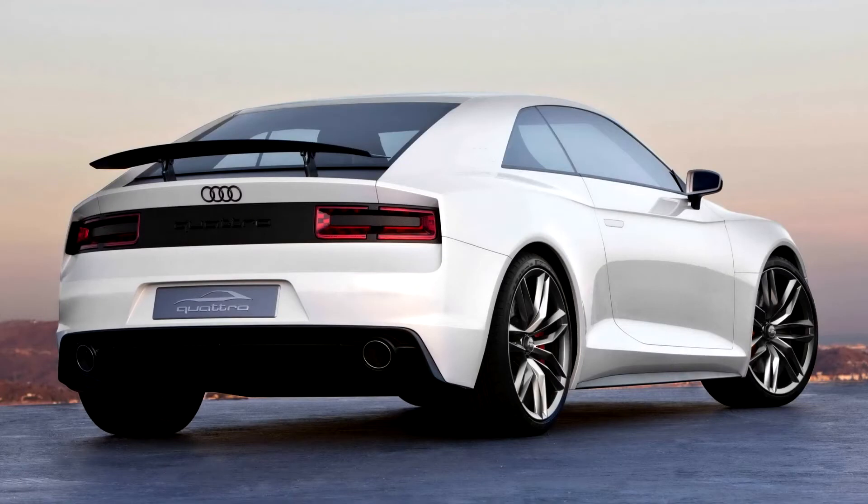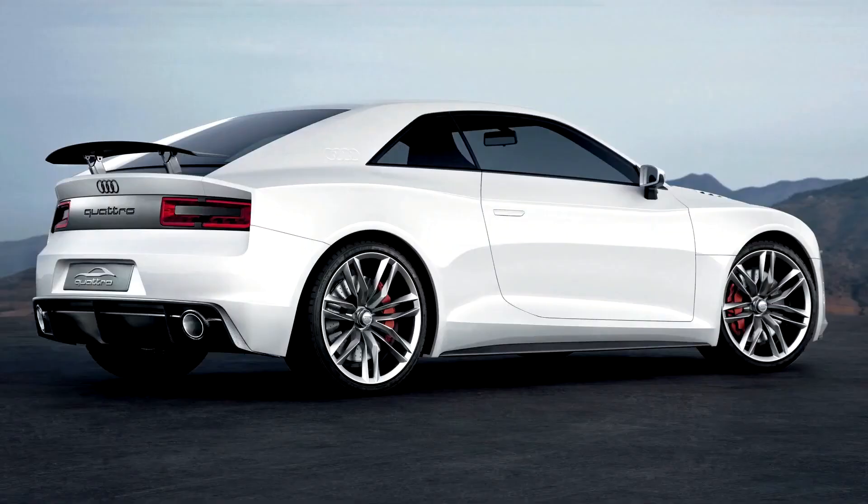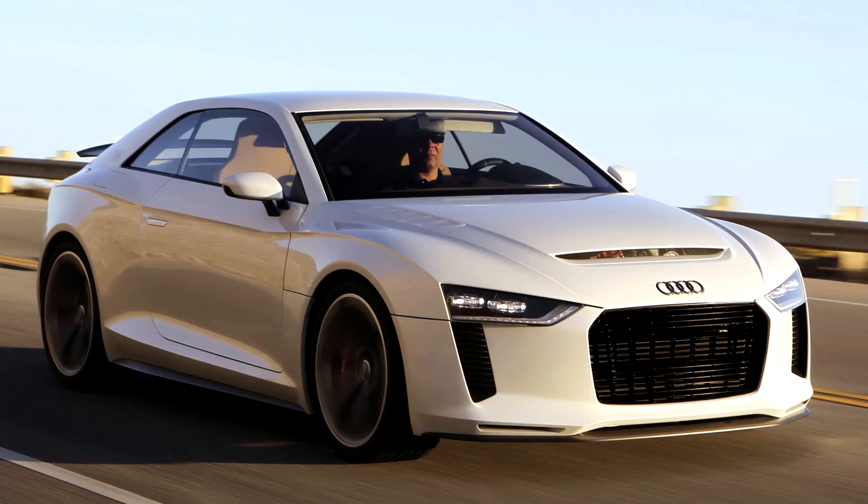Based on the Audi RS5, it features a modified 2.5-litre five-cylinder TFSI engine and the sixth generation of Quattro transmission. It had been reported that Audi were considering a limited production model based on the Quattro concept, but the project was shelved in 2012.